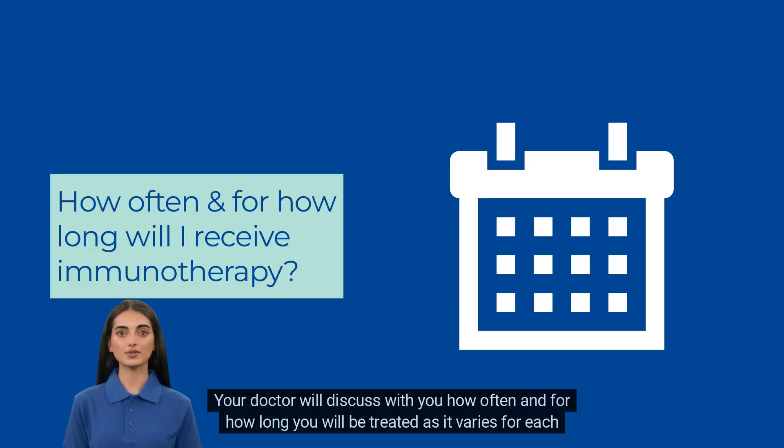Your doctor will discuss with you how often and for how long you will be treated, as it varies for each patient.